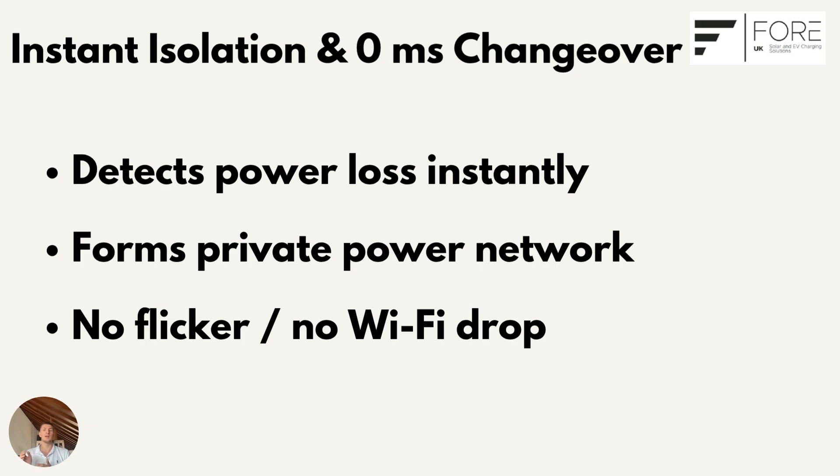Power keeps flowing exactly as before — lights stay on, Wi-Fi stays live, and your fridge doesn't even notice. Because the inverter instantly sets the voltage and frequency reference, everything in the home stays stable and protected.